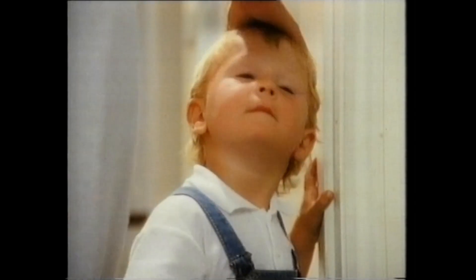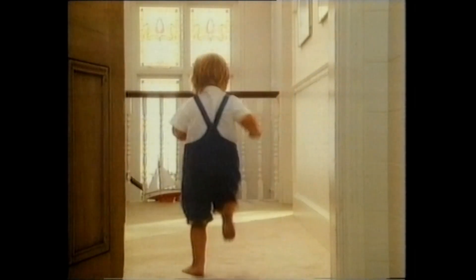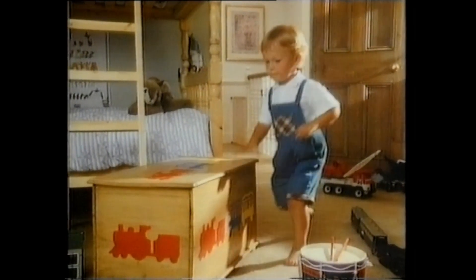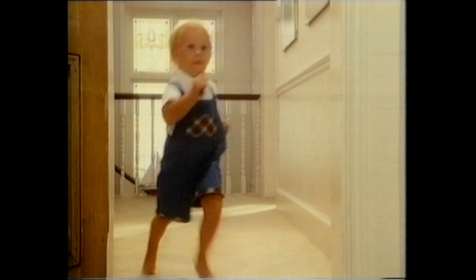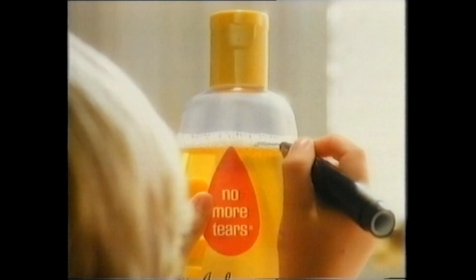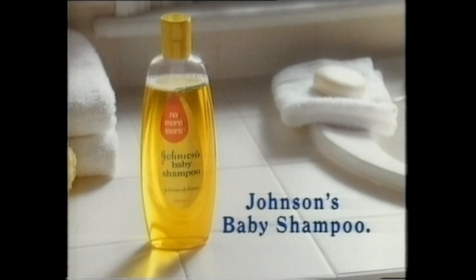Because Johnson's baby shampoo is so mild and gentle, you can use it as often as you like — that is, if you can get away with it. Johnson's baby shampoo: you don't have to be a baby to have beautiful hair.